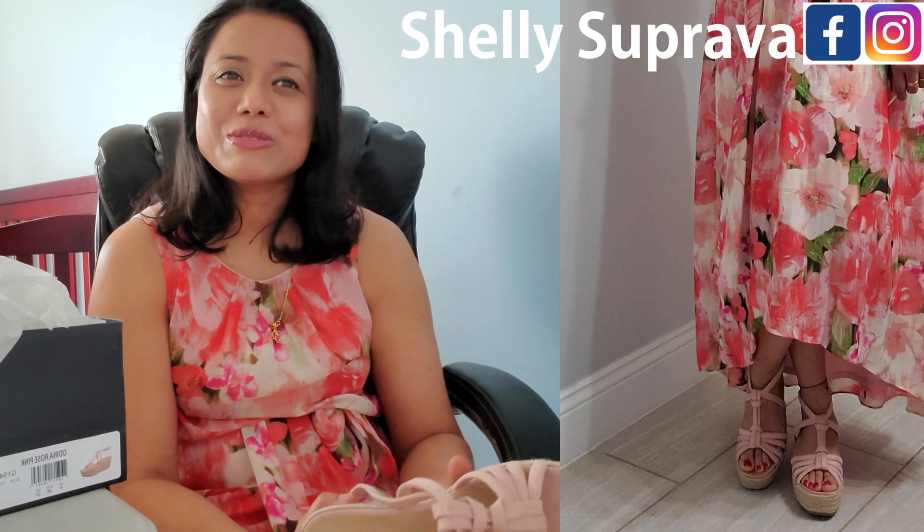I hope you guys enjoyed this video. If you like this video, please do like, share, and subscribe to my channel. See you in the next video, bye bye.